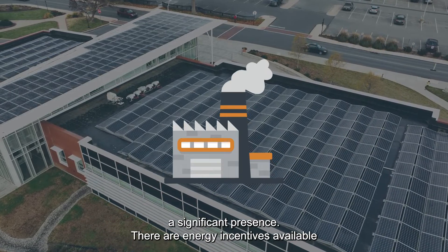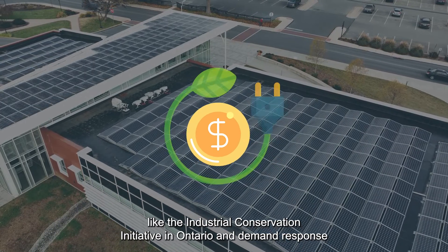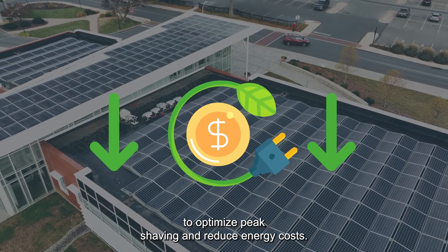Reducing reliance on the grid. And in regions where peak power has a significant presence, there are energy incentives available, like the Industrial Conservation Initiative in Ontario, and demand response programs in New York and Massachusetts, that offer opportunities for facilities to optimize peak shaving and reduce energy costs.